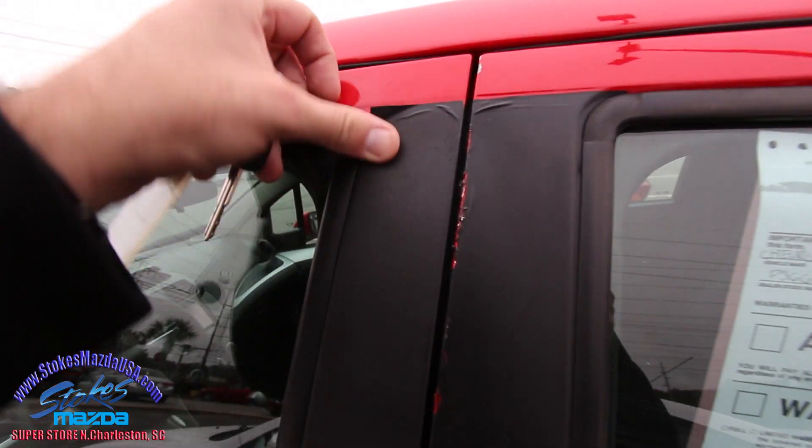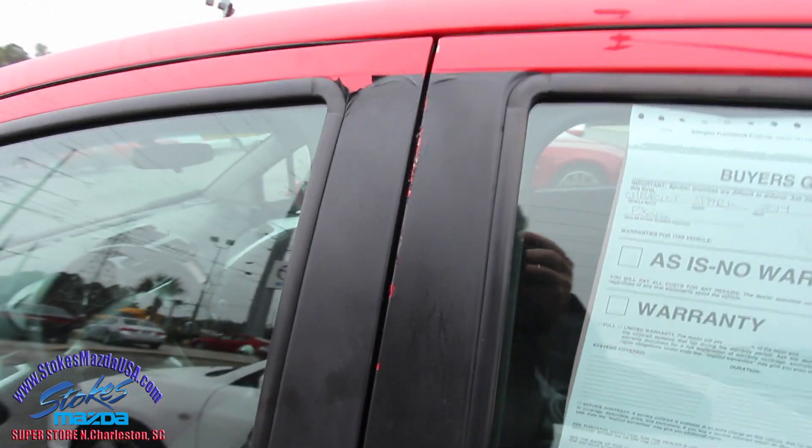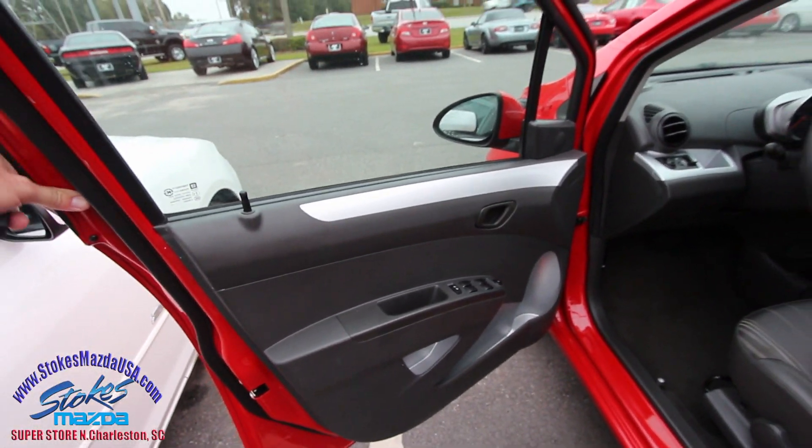Other than what we saw on the front, the exterior of the car is in pretty decent shape. I do see here how this is kind of peeling up a little bit, but again it's a little bit older — it's a 2014. It does have power windows and power door locks.